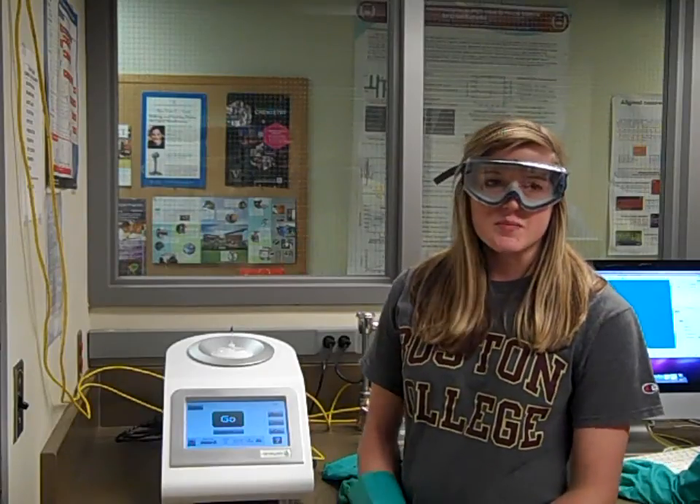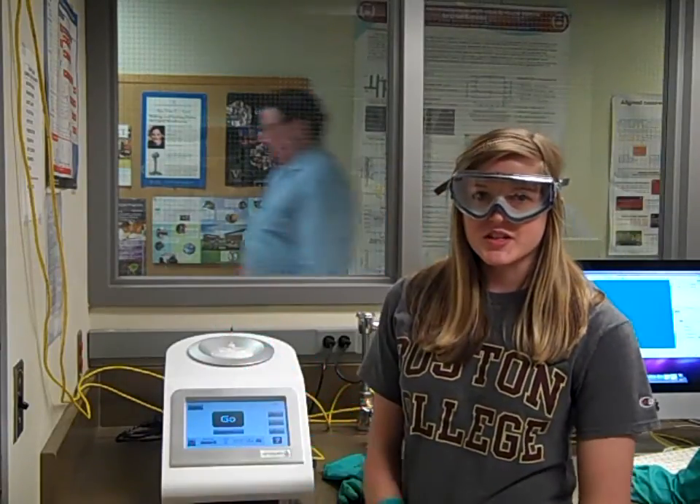You learn about NMR and you see the big huge 300 megahertz machines upstairs — it's kind of intimidating. You don't really know how they work, but now that it's in the lab and you can use it yourself, it's better. We can analyze our products, get more detailed information, and it's been really helpful.